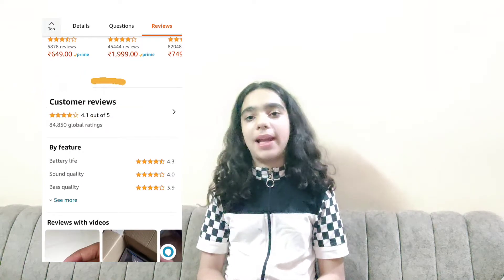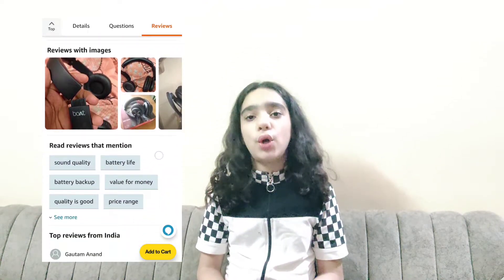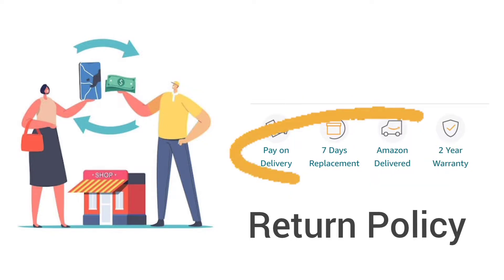Before buying products, we should definitely check the customer reviews, so that we can see what people who have bought and used the product think. Fifth is return policy. In return policy, there are conditions under which, for customer-delivered products, you can return it for cash or exchange.